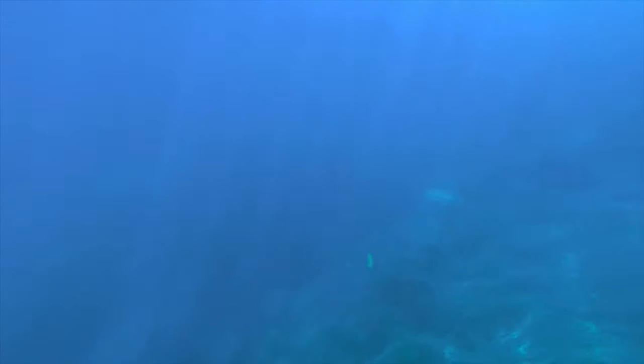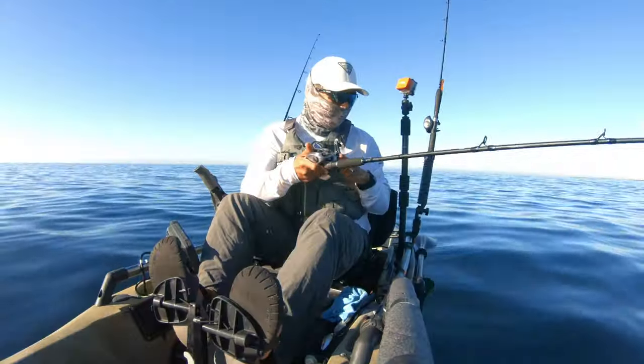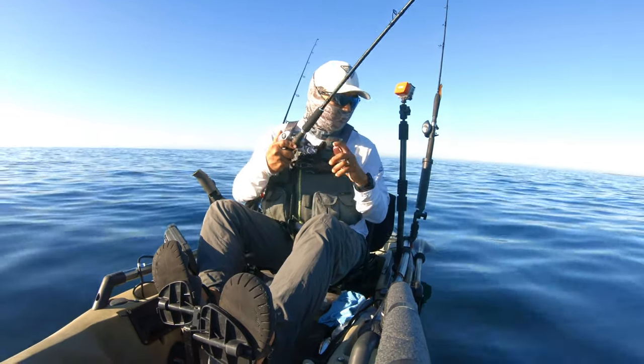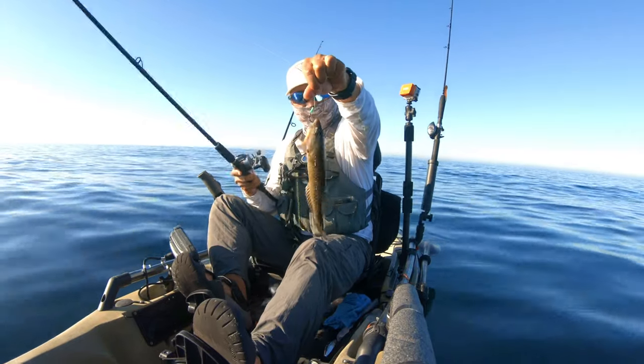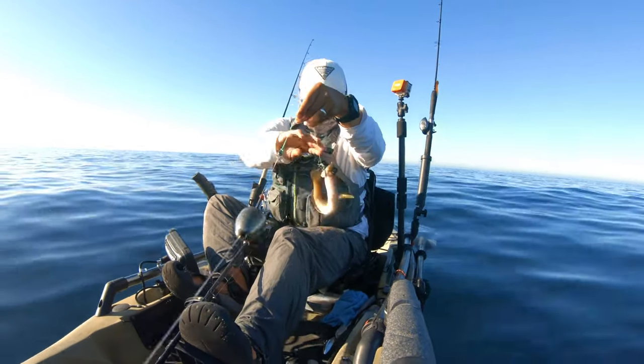My goal today was to locate the rocky areas of Newport Beach to find where the fish hung out. To do this, we actively searched for lobster traps. I marked a bunch of new waypoints today, then cast out a shrimp.